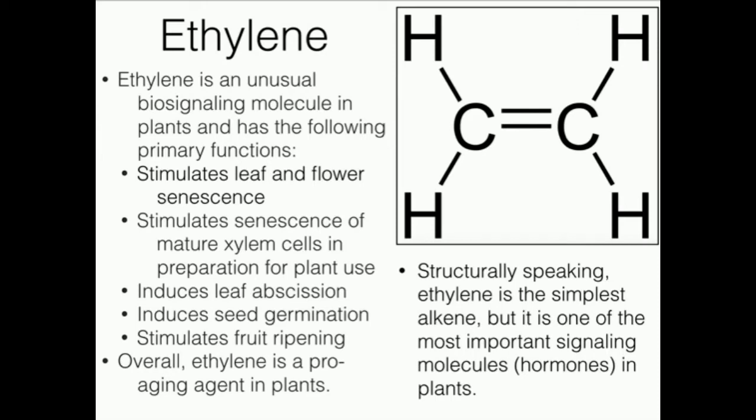Welcome back to Catalyst University. We're continuing our study of plants. We're going to look at ethylene. Ethylene is a really interesting molecule, and it's really interesting that it's used as a plant hormone, because we really don't ever see anything like this in any other organism. Mammals certainly don't use ethylene, and you probably drew ethylene when you did organic chemistry. It's the simplest alkene, but it turns out it plays a major role as a plant hormone. We're going to look at how it functions and also how it's made.